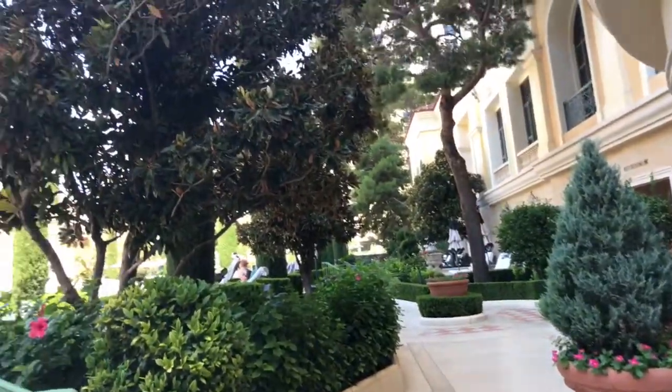We are getting ready to go down to the pool. We're putting our bathing suits on because it's super hot out, and we just want to check out the area and the pool. We're down at the pools, and we brought our own towels, even though apparently they have some for us, but it's okay. It's so pretty.